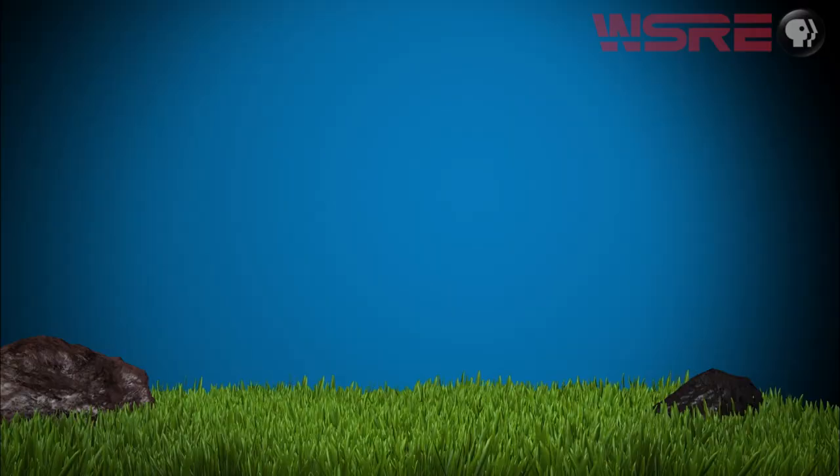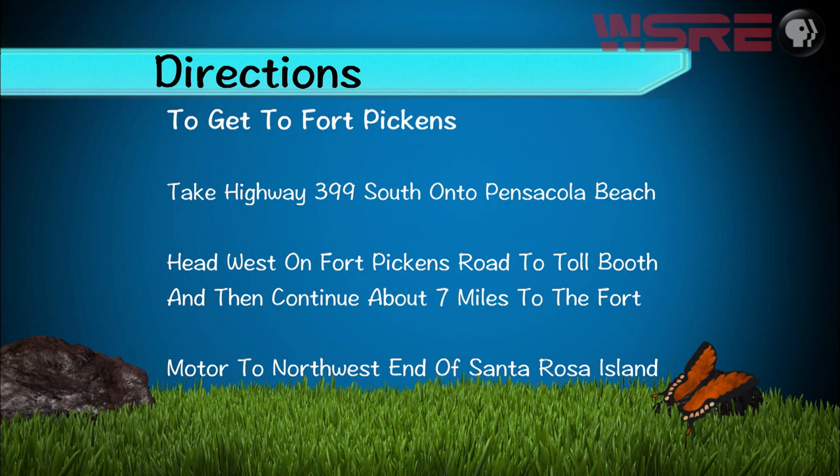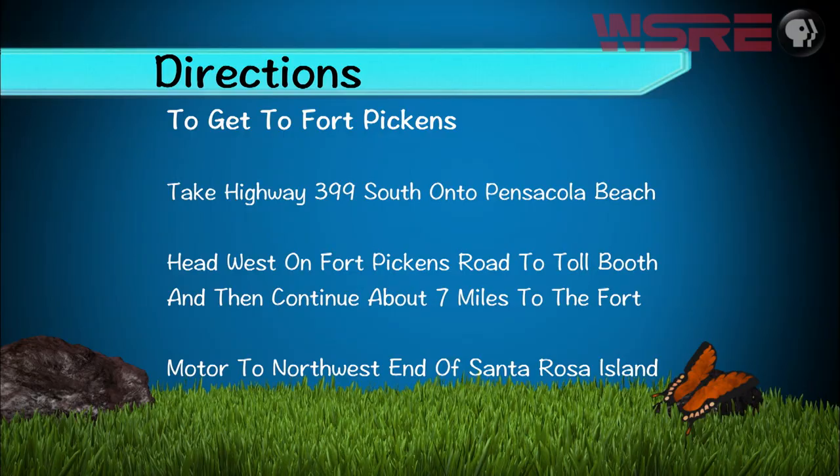To get to Fort Pickens by land, take Highway 399 south onto Pensacola Beach, then take Fort Pickens Road west to the ranger station, pay a toll, and continue about seven miles until it dead ends into the fort. If traveling by boat, just motor to the northwest end of Santa Rosa Island and anchor along the shore. We hope you've enjoyed this historic look at Fort Pickens, one of the mightiest forts to ever protect Pensacola Bay.